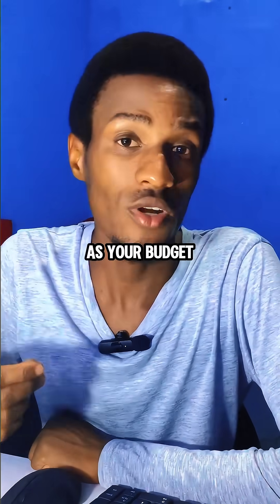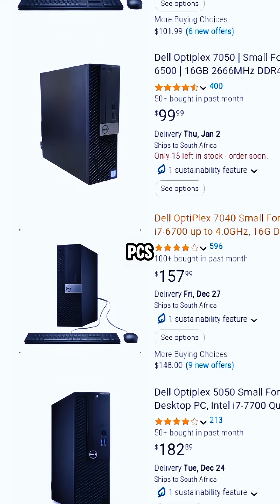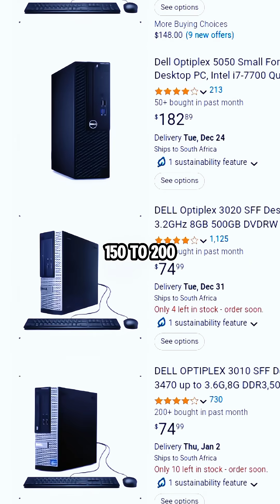Your only option with $200 as your budget would be going for an office PC like the Dell Optiplex. You can find these PCs on Amazon ranging around $150 to $200.